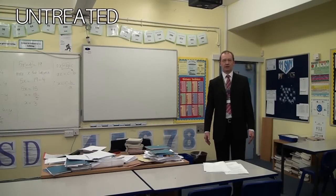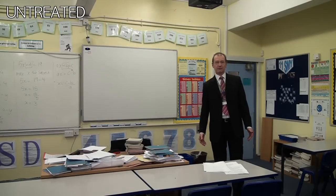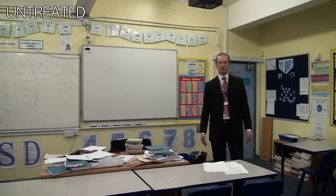In our study, this has been our control classroom, or as we call it, just an ordinary classroom. The building was constructed in 1957. Apart from a lick of paint and some new furniture, it's pretty much the same as it was when it was constructed. Its reverberation time is just over a second. So now we need to see what it's like with some children in here.